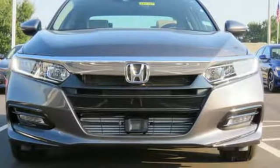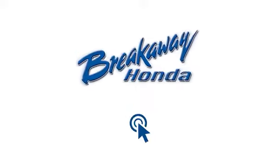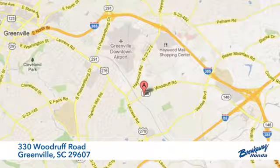Sophistication and sensibility for every day — take this Accord for a test drive. Call, click or stop in today. We're conveniently located at 330 Woodruff Road in Greenville, South Carolina.